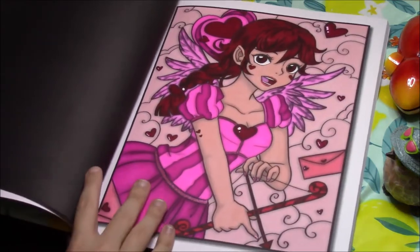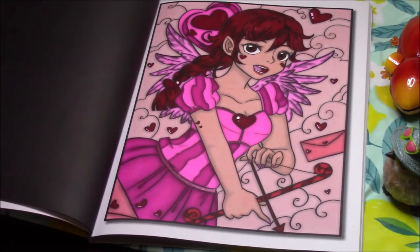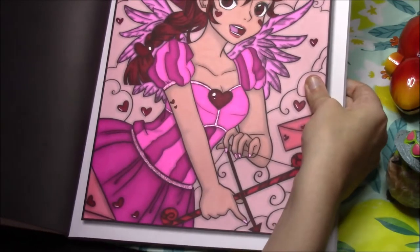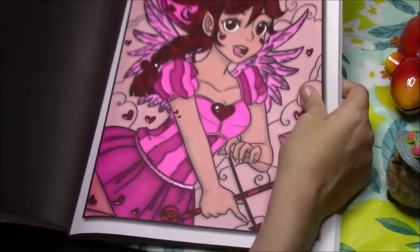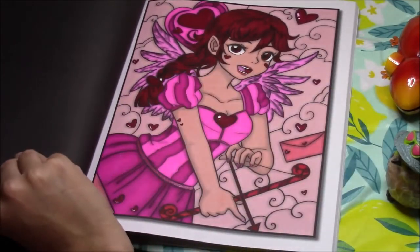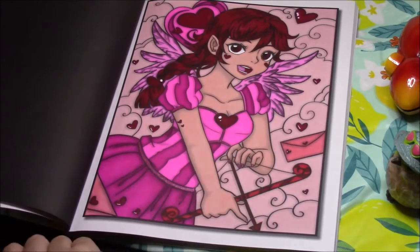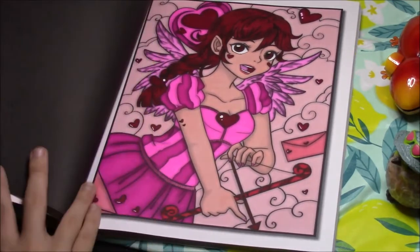I did this one for a Valentine's Day page — she's like Cupid. I did it in all reds and pinks, and she is a little bit glittery on the body of her outfit and her nails. I used a little bit of paint or gel pen to do the shine on the hearts. That would be a book I'd want to finish after I'm done with the Chibi Girls.